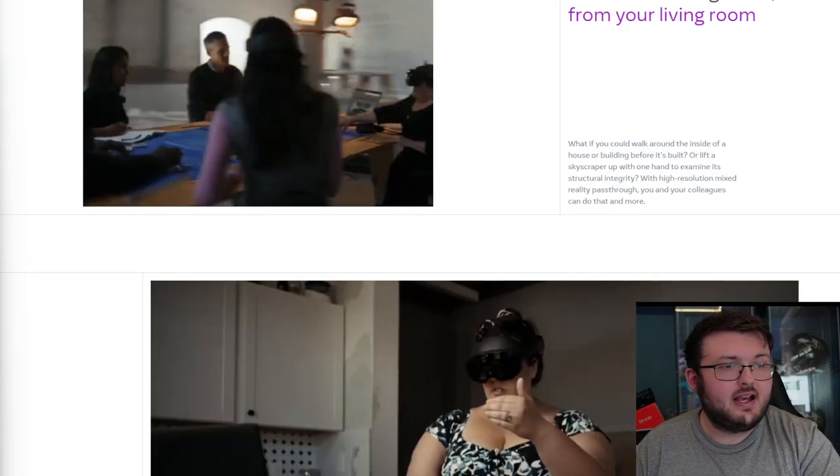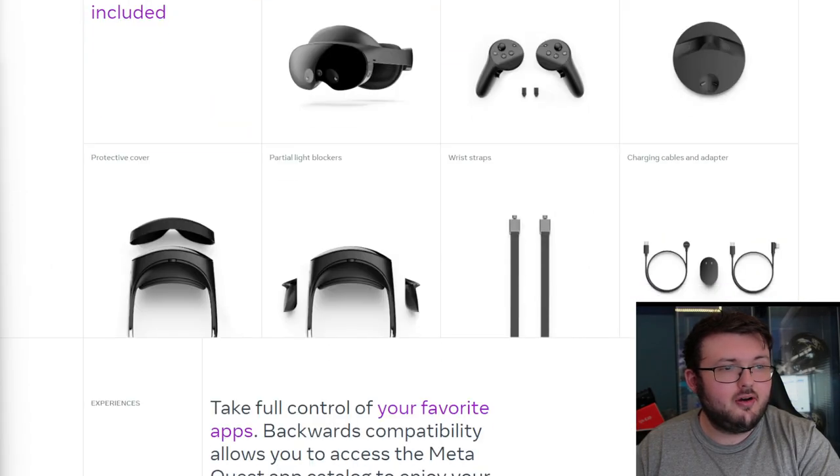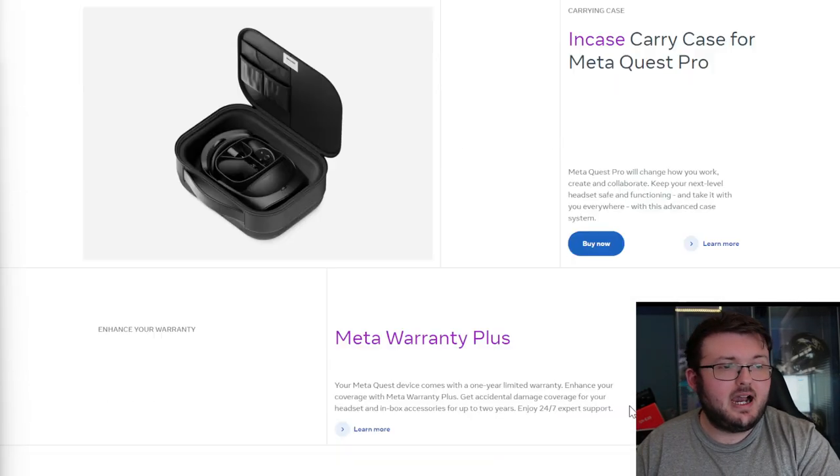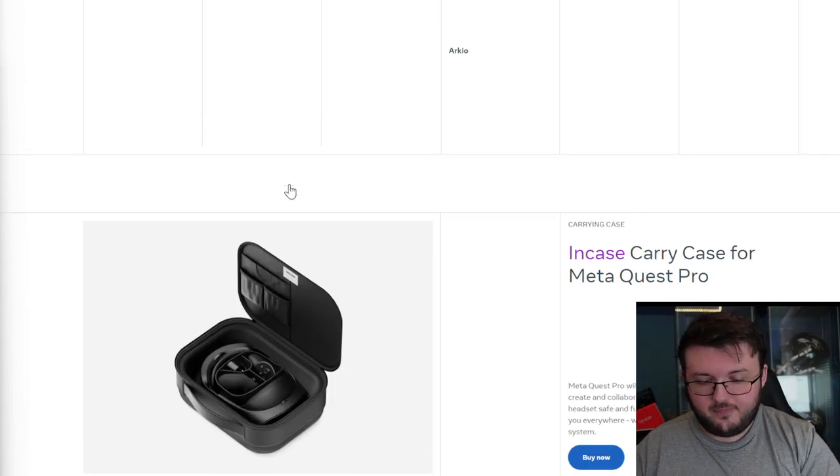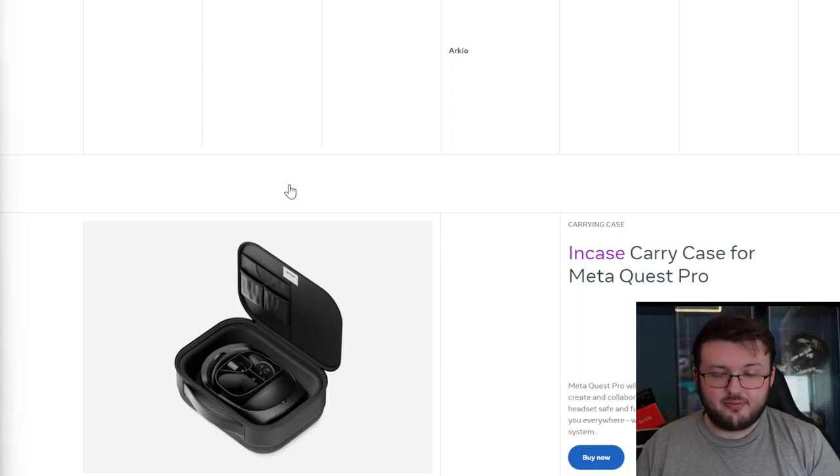If you go to their accessories, you can scroll all the way down and buy this for around $50. Now, I'll be honest with you. The first thing I want to answer is a question that somebody asked: how is the pass-through on this?